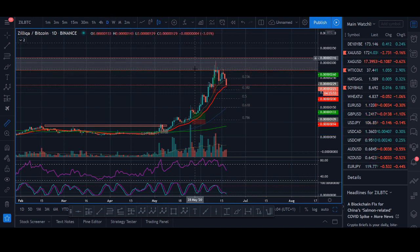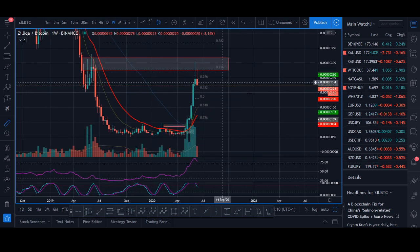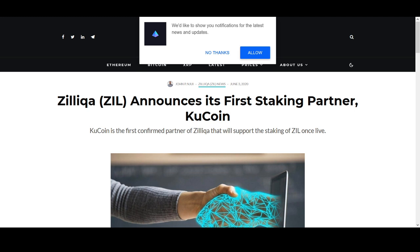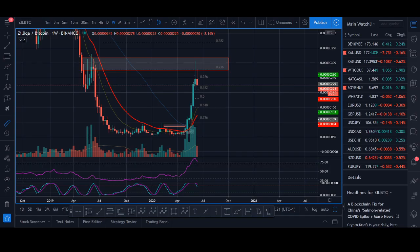I'll be sharing a strategy you can look to get into if you want to buy Zilliqa. From a higher time frame, Zilliqa is at resistance and I'll share what I want to see to buy again. I'll also be looking at some news, some price predictions, and some of the reasons why Zilliqa pumped.